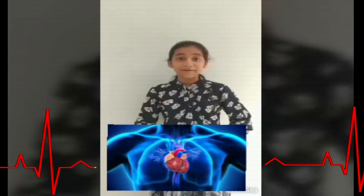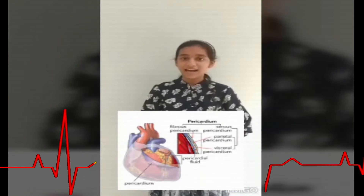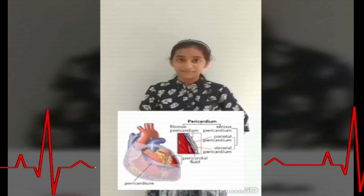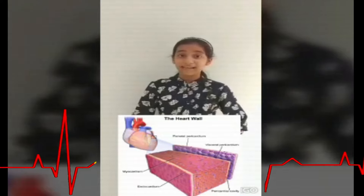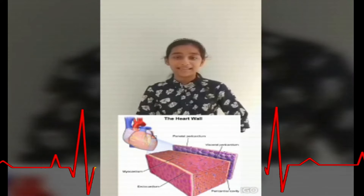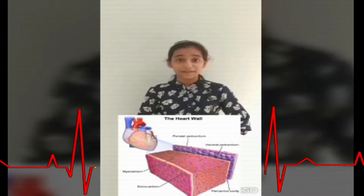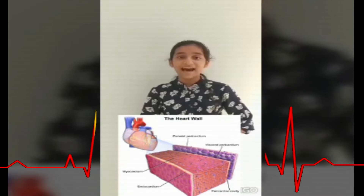The pericardium is the double-layered membrane that covers the heart. The size of the human heart is equal to the size of one's fist. Pericardial fluid is the fluid filled between the pericardium membranes. This fluid reduces the friction between the membranes when the heart beats.